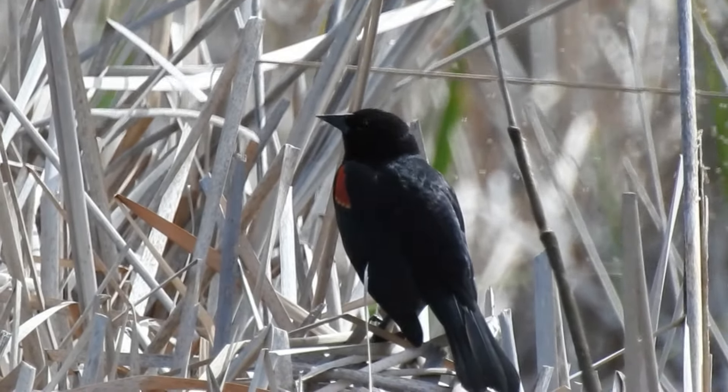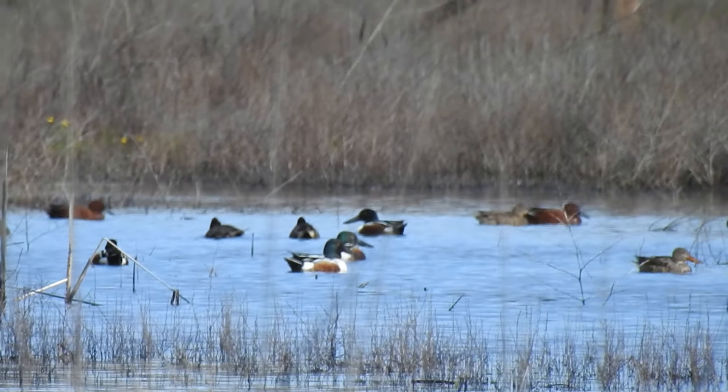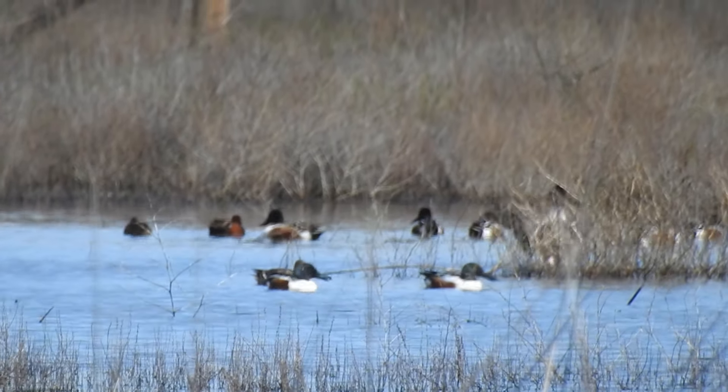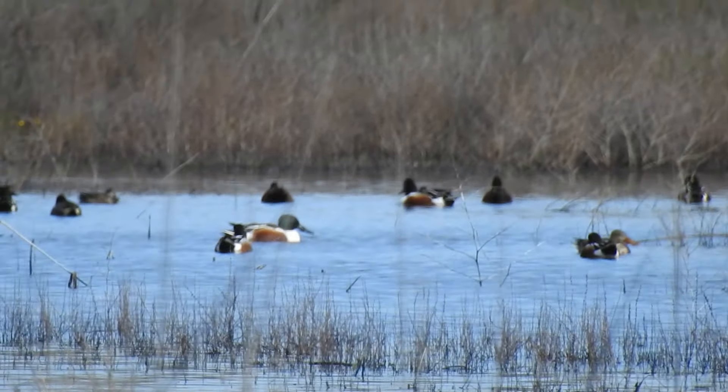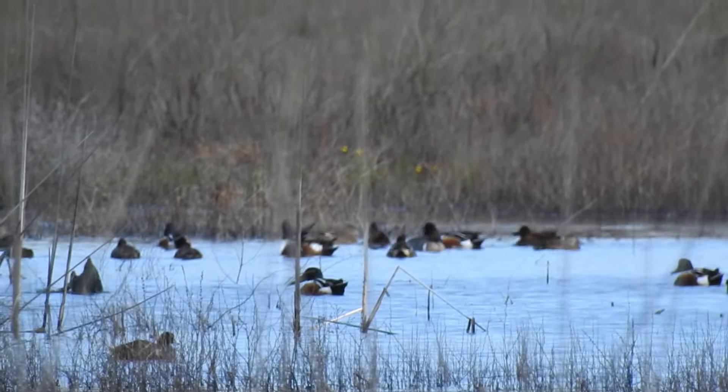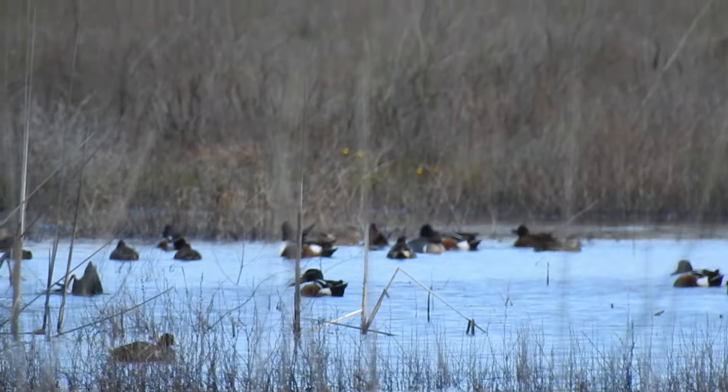Behind me here is just a big group of ducks. You have Northern Shoveler mixed in there, some Cinnamon Teal mixed in there, and there's also Green-winged Teal in that group as well. So great variety of ducks behind me — some people's favorite ducks are out there right now. We're going to keep on driving. It looks like there's a lot of ground to cover out here, and I'm super excited about what else we'll see.